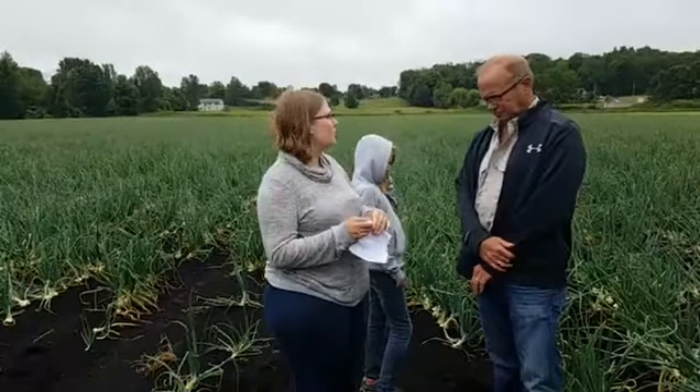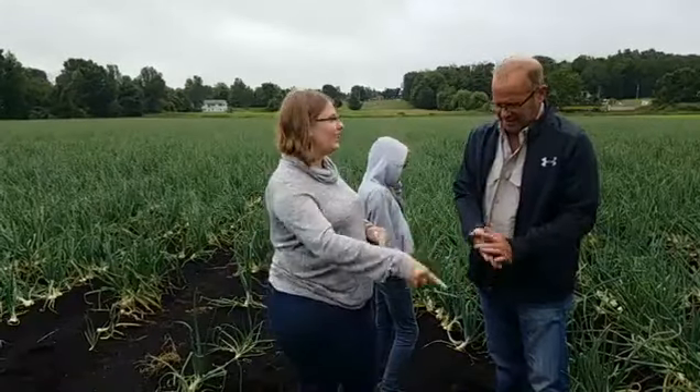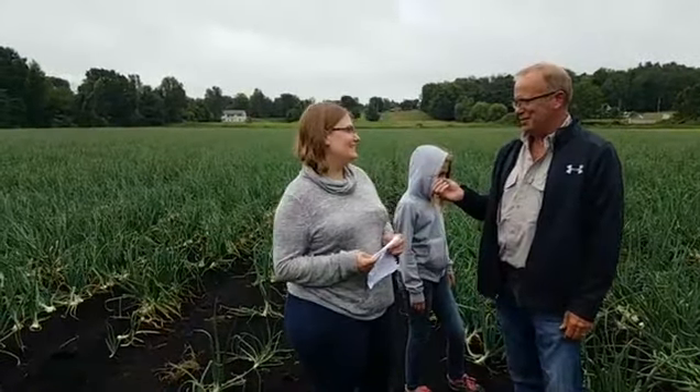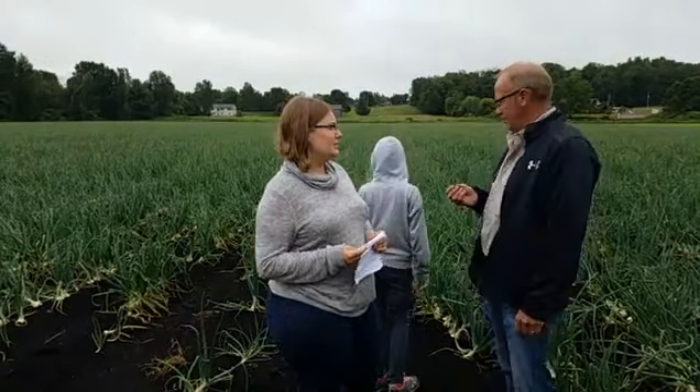How many onions do you grow in a season? It might be easier to say acres. There are supposed to be 200,000 plants to the acre, and I've got 40 acres in this location. So that's 200,000 plants per acre times 40 acres — I think it comes to 8 million.